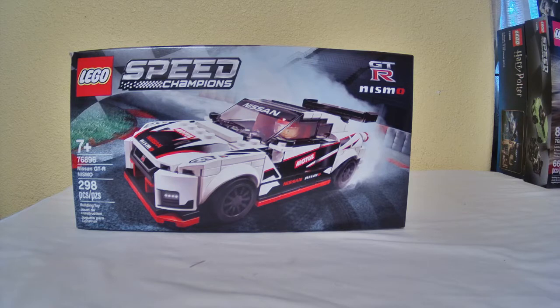Today we'll be reviewing another LEGO Speed Champions set. It's the GT-R Nismo. This set is probably one of my favorites. I was talking about ranking them in the earlier videos, but this one kind of takes the cake. I'm not even joking.